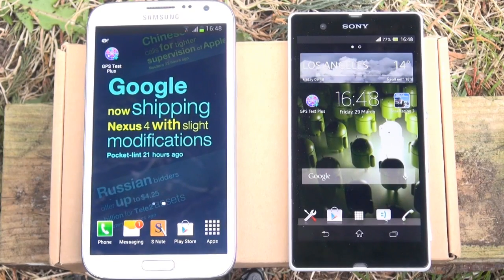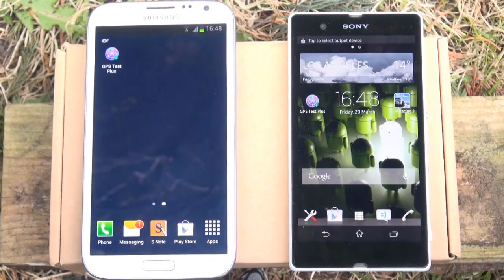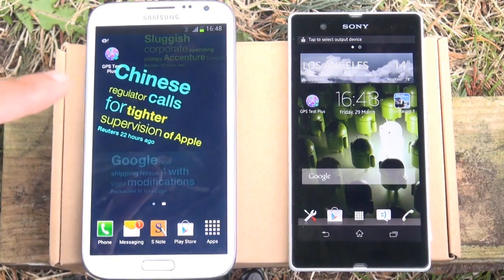Hello! Hi guys, it's Inam Gafoor here with the Sony Xperia Z along the right hand side and the mighty Samsung Galaxy Note 2 along the left hand side.